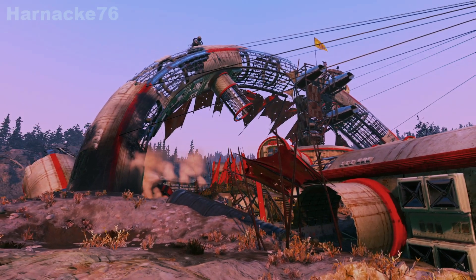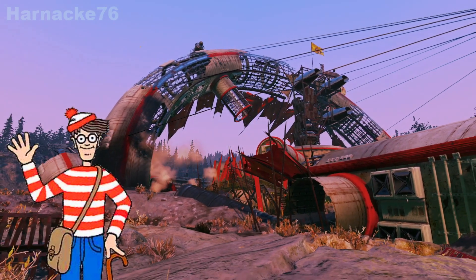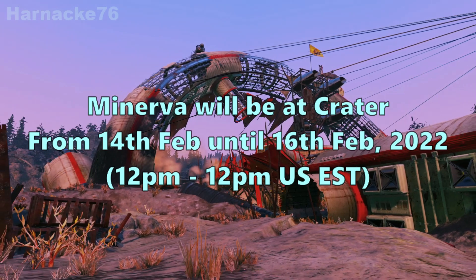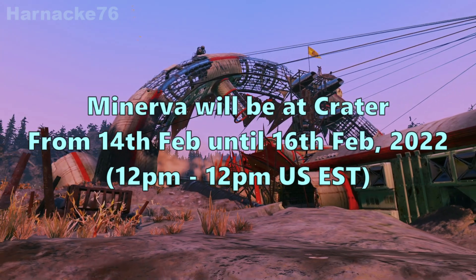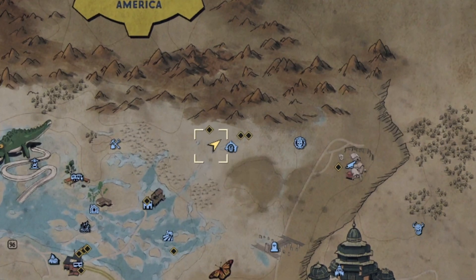Hey everybody, it's Harneke here and it's time again to find out where Minerva is going to be for the next few days. This week Minerva will be appearing at Crater. Let's have a look on the map where that is. Crater is a free fast travel point, so jump on over there and from the spawn point you will find Minerva to your left on a bare patch of dirt.